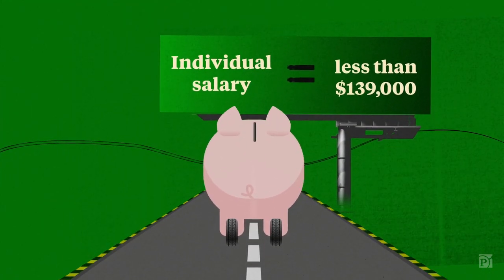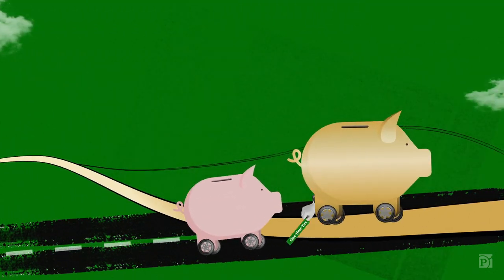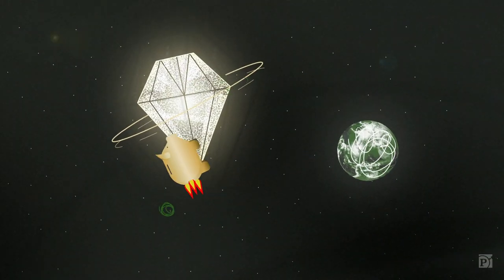There used to be income limits on who could get one, but since 2010, there's been a back door for the rich. Pay a one-time tax, and you can turn a traditional retirement account worth millions into a Roth.